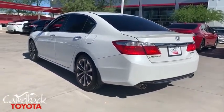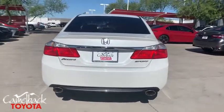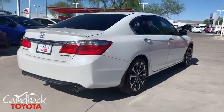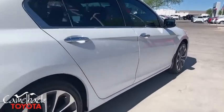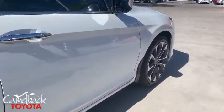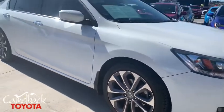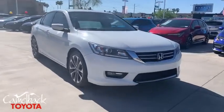Here are some of this vehicle's great options: traction control, leather-wrapped steering wheel, dual airbags, alloy wheels, power steering, four-wheel disc brakes, rear window defroster, power windows, electronic stability control, CD player, security system, fog lights, trip computer, panic alarm, brake assist, overhead console, tachometer, remote keyless entry, cloth seat trim.